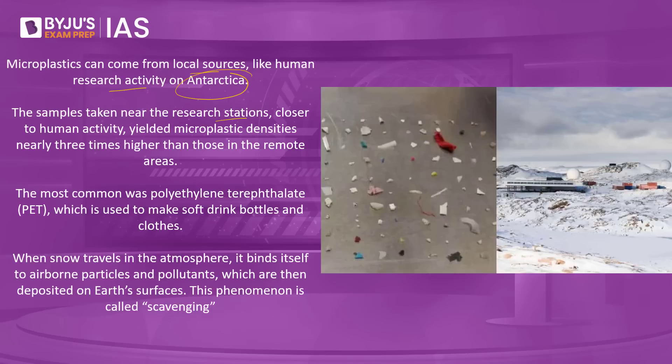Samples taken near research stations closer to human activity yielded microplastic densities nearly three times higher than those in remote areas. The most common type found was polyethylene terephthalate, used to make soft drink bottles and clothes. When snow travels through the atmosphere, it binds to airborne particles and pollutants deposited on the earth's surface — a phenomenon also called scavenging. Because microplastics are very light and have low density, they may have traveled through the air from more than 6,000 kilometers away.